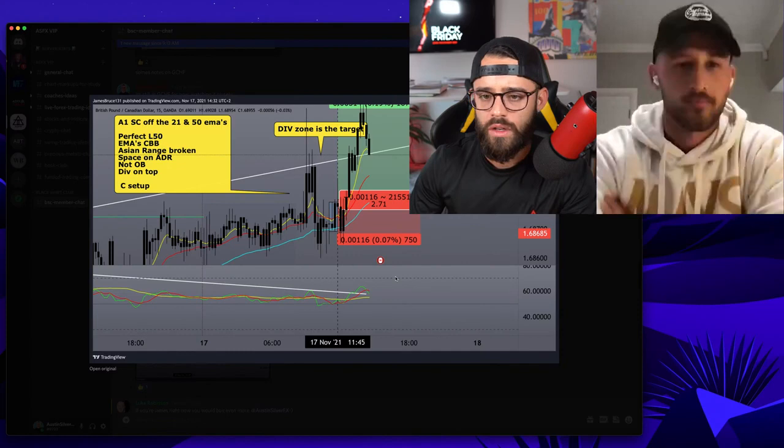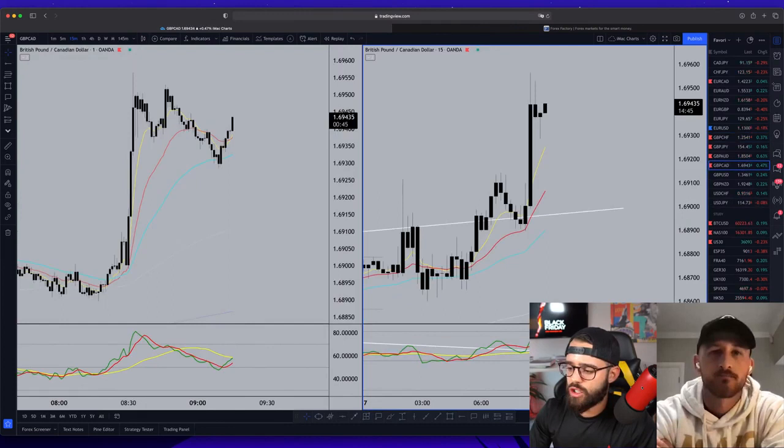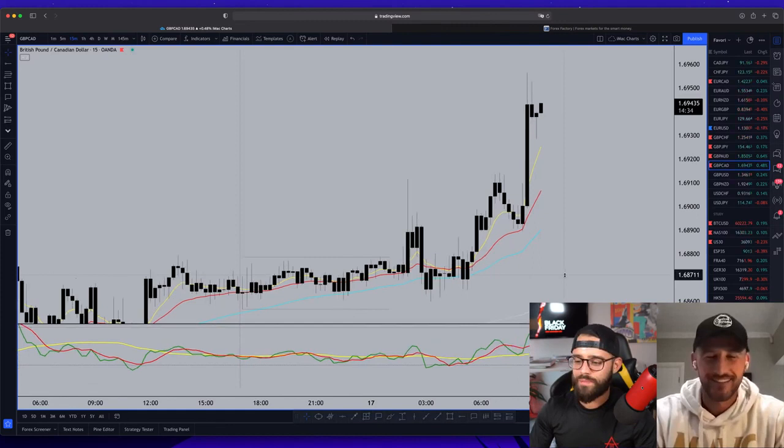I've got your markups that you sent me pulled up. Do you want me to start here? Let me start on my chart really quick just so I can give everybody a clean chart to look at. Let me erase this. So basically, tell me if I'm wrong here.